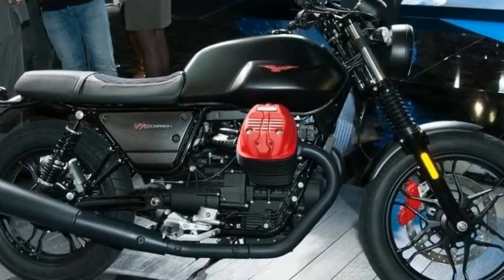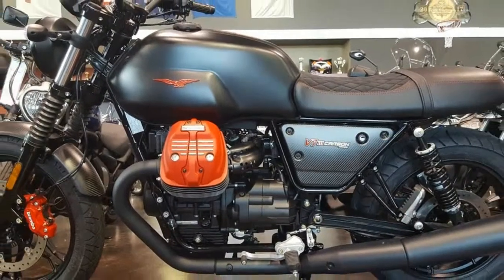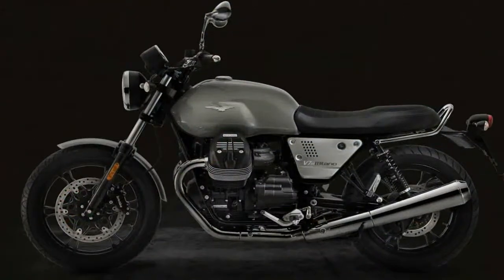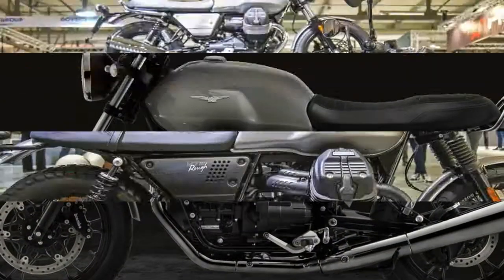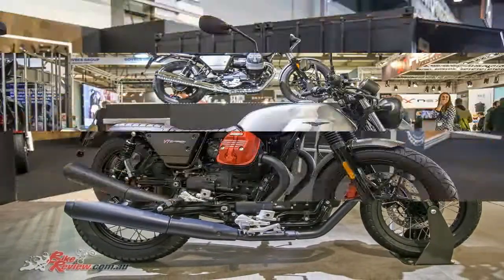V7-3 Carbon has a completely matte black look, a shade that enhances the parts in red — the color chosen for the Brembo front disc brake caliper, the logos on the side fairings, and the eagle on the fuel tank. The made-in-Mandello mechanics also stand out thanks to the satin-finished red cylinder head covers.